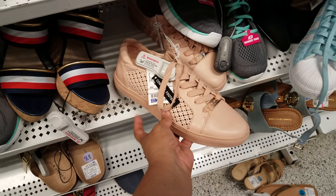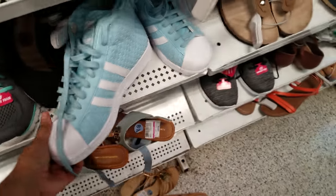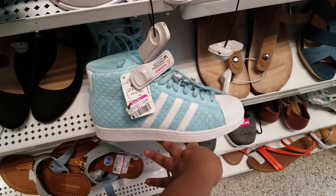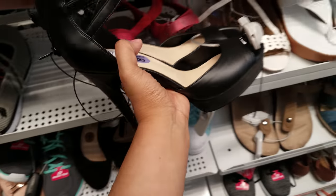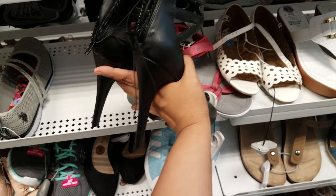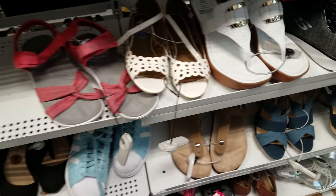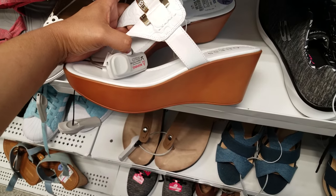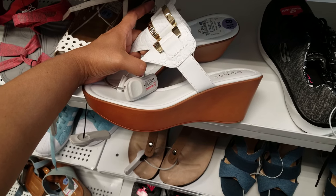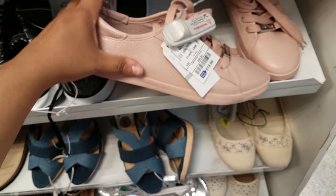The Tommy ones and Kenneth Cole look similar. Here is Adidas — a high one — for $24 if you're into that style. Here we have some Nine West black heels, very high with a zipper in the back, going to be $28.